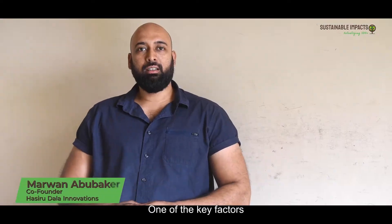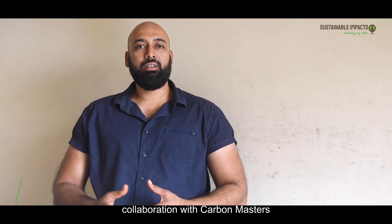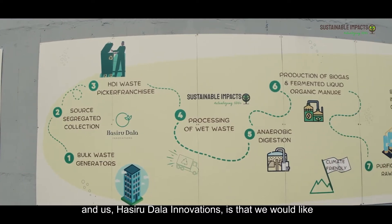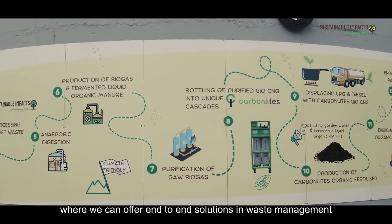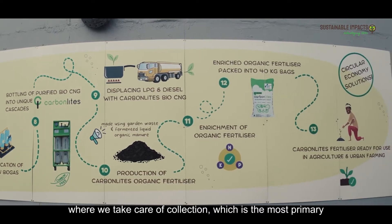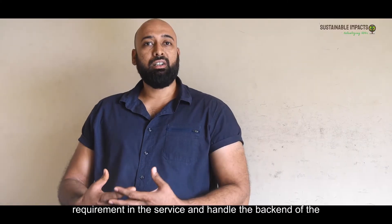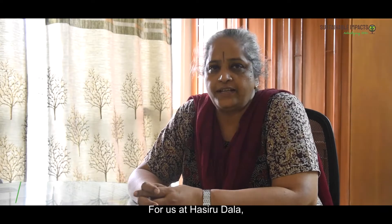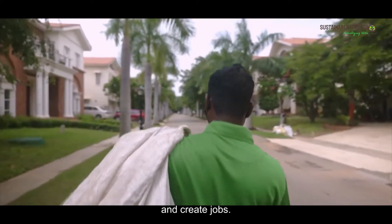One of the key factors I envision for sustainable impact through this collaboration with Carbon Masters and our sustainable innovations is that we would like to be the one-stop-shop solution for municipalities, offering an end-to-end solution in waste management — taking care of collection, which is the most primary requirement, and handling the backend processing to ensure the right destination and right output is achieved.